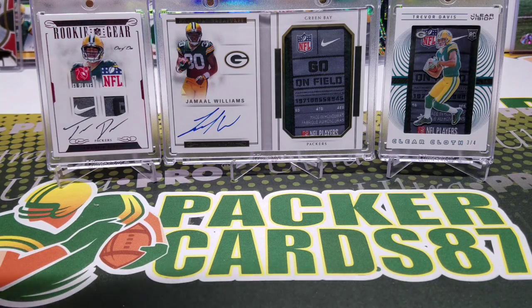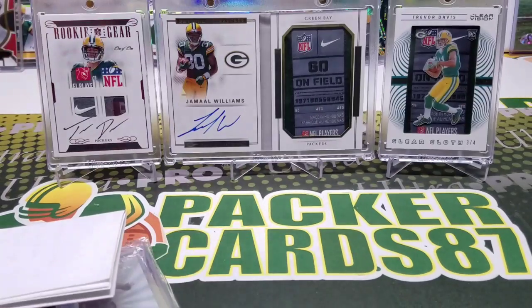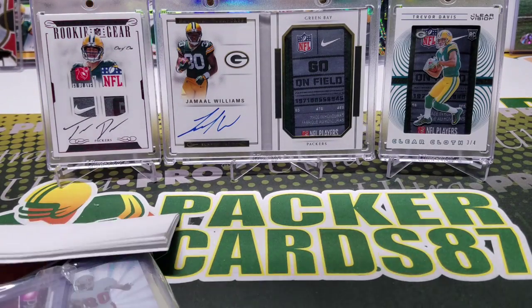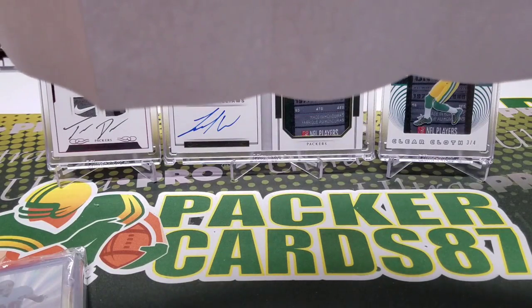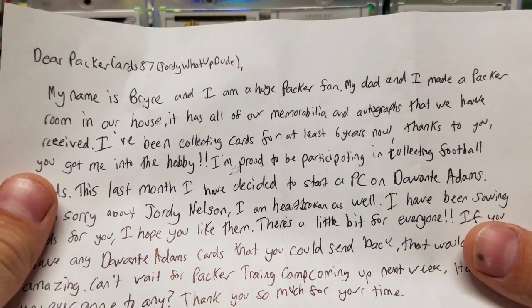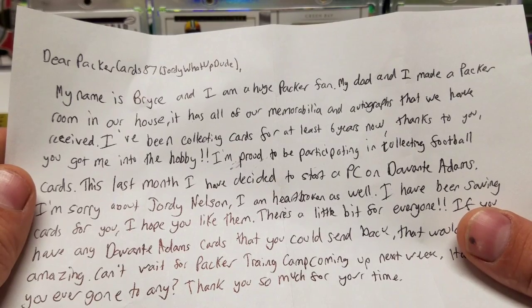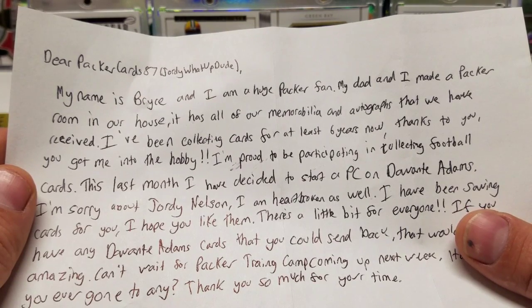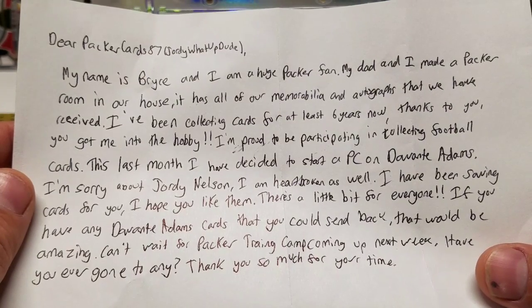This is actually from somebody in Nina, Wisconsin — holy macaroni, there's a lot of cards in there. His name is Bryce, he's a huge Packer fan who made a Packer room in their house with all his memorabilia and autographs. He's been collecting for six years, and thanks to me got more into the hobby. Last month he decided to start a PC on Davante Adams.